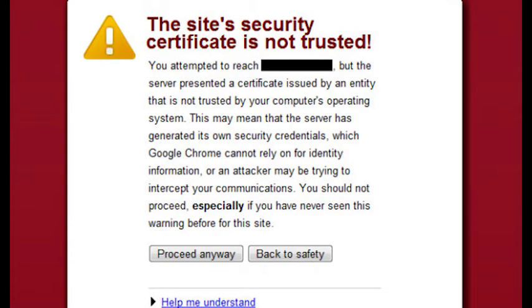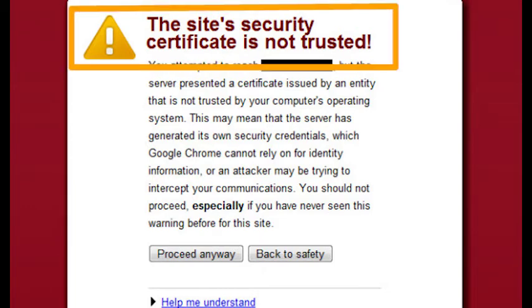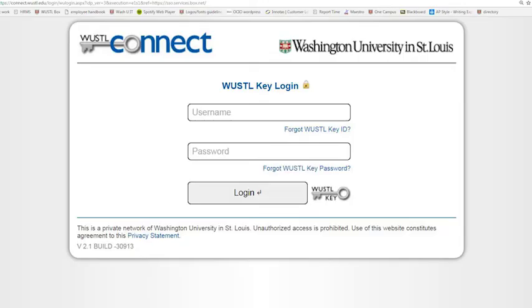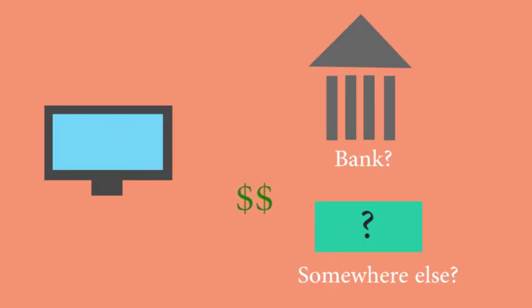Step 4: pay attention to security prompts. If your browser cannot validate the authenticity of a website's security certificate, you will be prompted. Step 5: keep track of data and review account statements regularly. Log on to online accounts and make sure all transactions are legitimate — for example, a